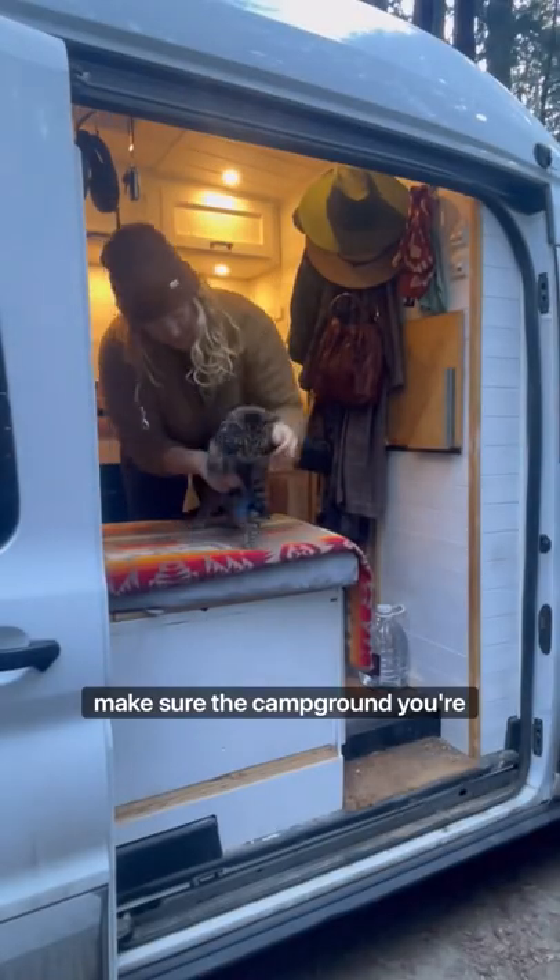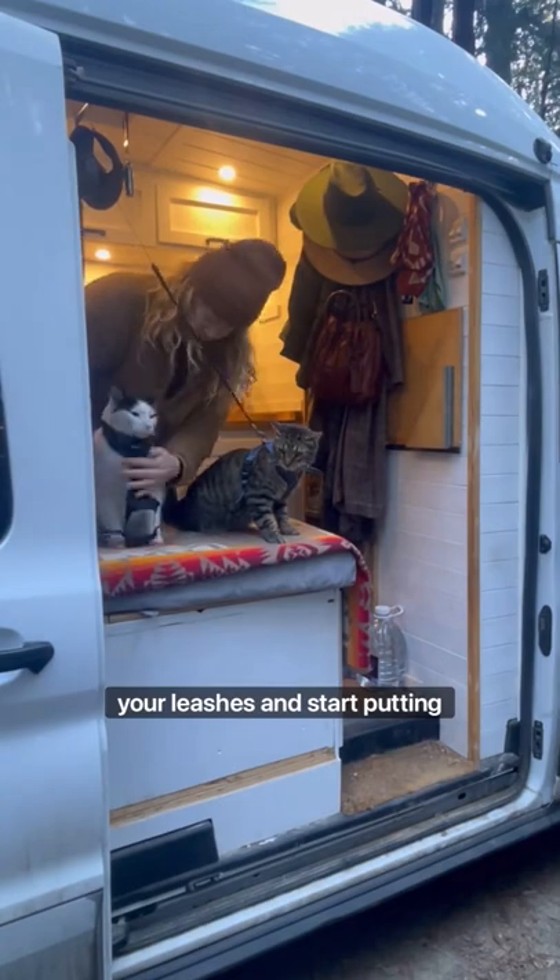First and foremost, make sure the campground you're at allows pets. Step two, grab your harness and your leashes and start putting them on your cats.